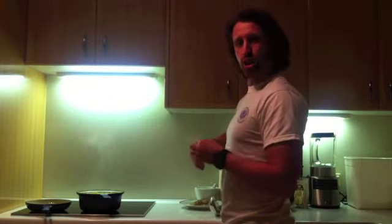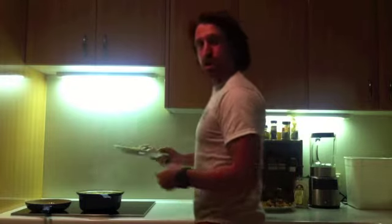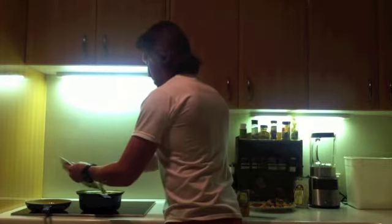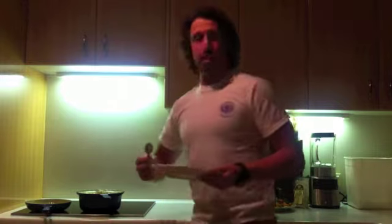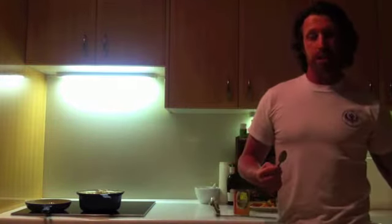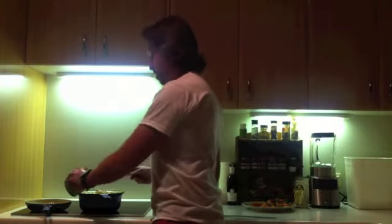It's come to the boil now, and the infusion of the coriander, the lime, the ginger — man, it just smells amazing. So the next thing we're going to do is chuck the prawns straight in there. You're probably looking at about two minutes until it's ready. Then I'm just going to add in a whole bunch of coconut cream as well.